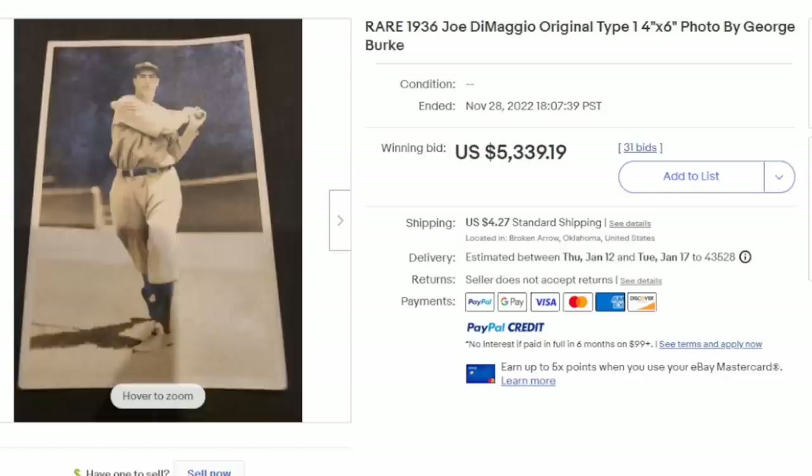Here's a fairly scarce Joe DiMaggio from 1936. The photographer is named on the back. At one point you could send away or buy actual photographs of many of the iconic players of the day. This is a fairly large one at 14 inches tall by 6 inches wide — a very fine photo. As you can see, it sold for $5,300 plus. This one was used for his rookie card, which explains the size of the image itself.